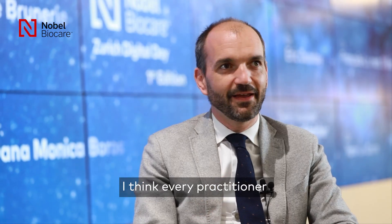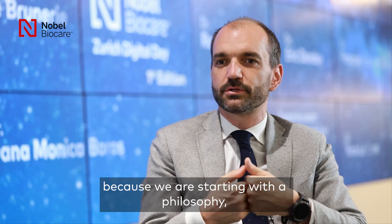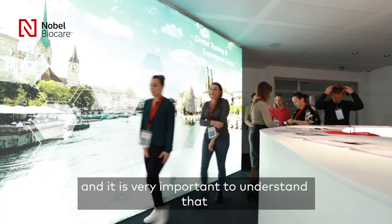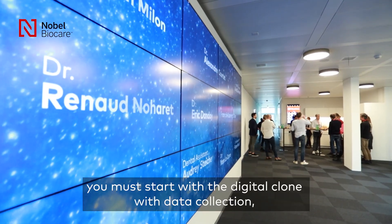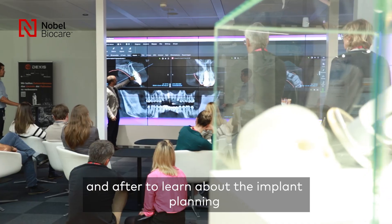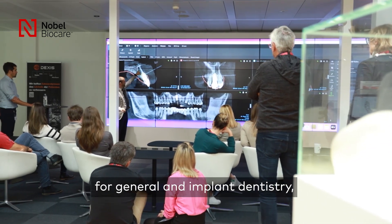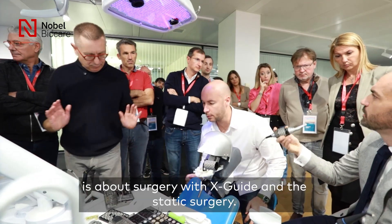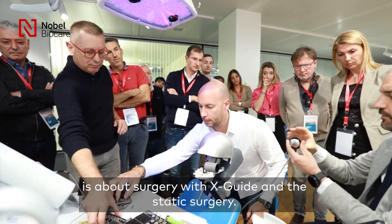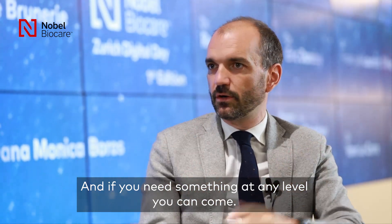I think every practitioner, because we are starting about a philosophy, and it's very important to understand that digital is like a philosophy. You have to start with the digital clone, with the data collection, and to learn about the planning, for the general dentistry and for implant dentistry, and finally the third level is about surgery with the X-Guide and the statistics as well. And if you need something in every level, you can come.